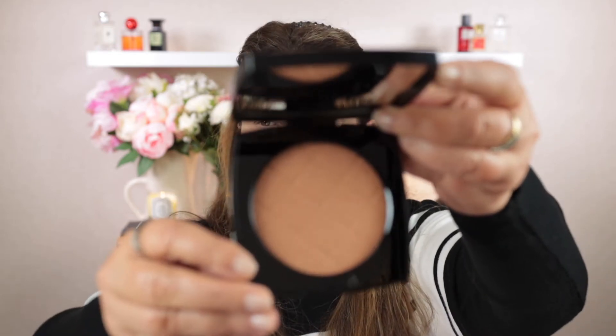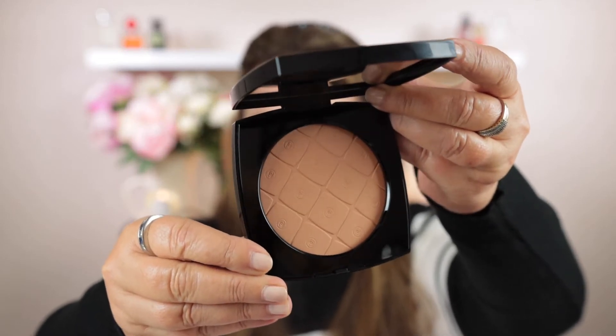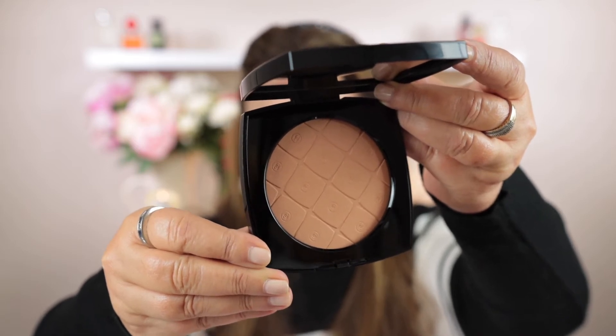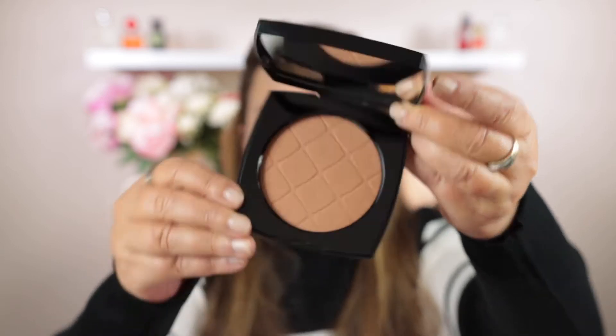I'll show you the medium shade first — this is called Sunkiss Medium. It has beautiful embossing, like little compacts. It really is lovely and the mirror in this is just huge. This shade will probably be perfect for me all year round, but I'm still looking forward to trying out the deep shade as well. Today I'll be putting on the shade Sunkiss. Now let's have a look at Sunbath in the deep shade — I'll hold them up side by side in a minute.